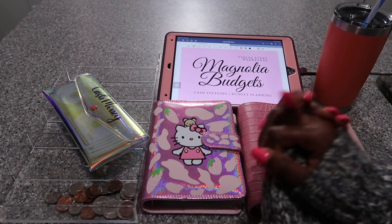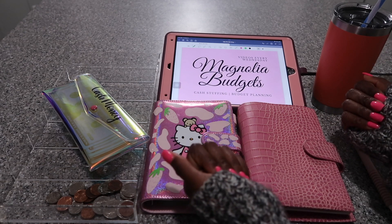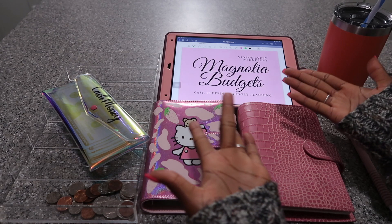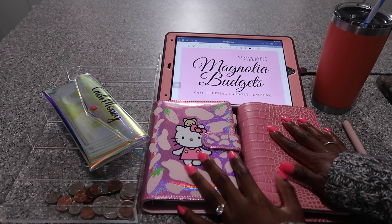Hey everyone, welcome back to Magnolia Budgets, or if you're new, hello, welcome. We do all things cash stuffing, budget planning, savings challenges, and honestly just all things dealing with money. And of course, we come here to chat. Welcome to my channel.